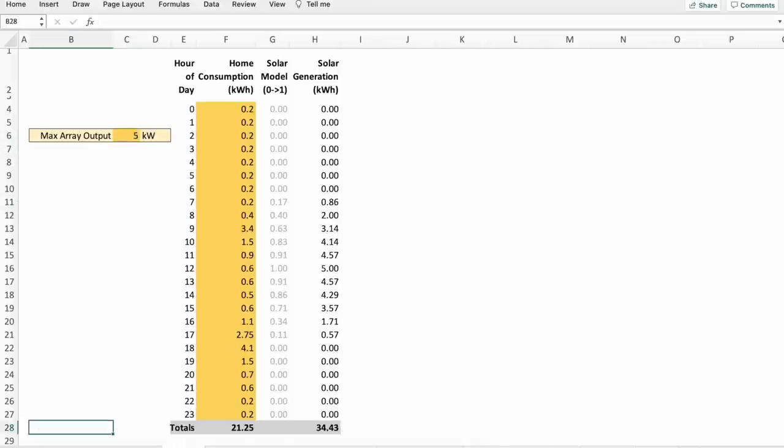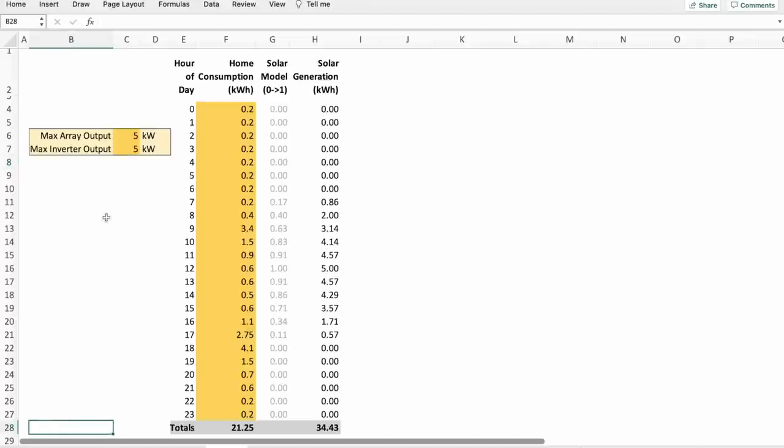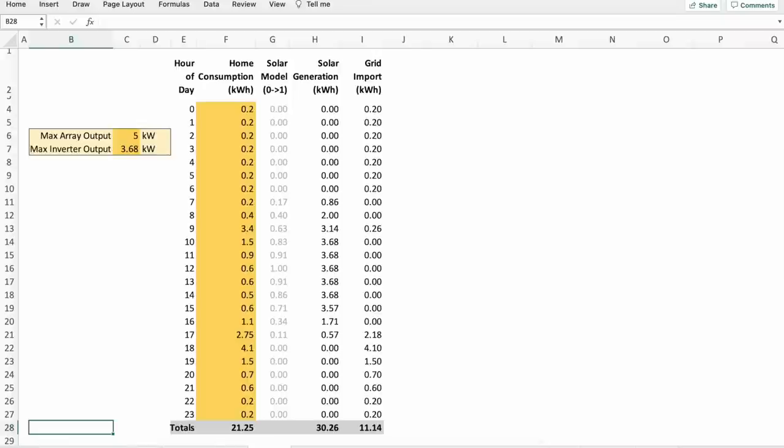To make things slightly more complicated, there's a new variable for the maximum inverter output. Your solar array can be larger than your inverter size — for example setting the inverter size to 3.68 kW causes some clipping in the middle of the day. Having a larger solar array size compared to your inverter is actually a good thing, especially in winter months when there is limited sun. We now have enough information in the spreadsheet to work out the grid import throughout the day in kilowatt hours — essentially the difference between home consumption and solar generation.